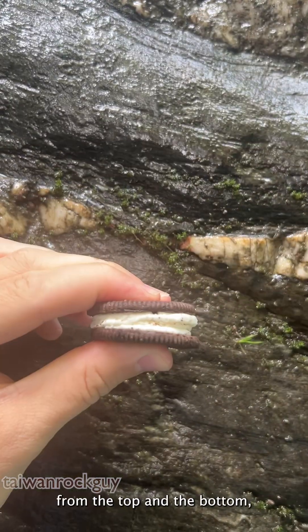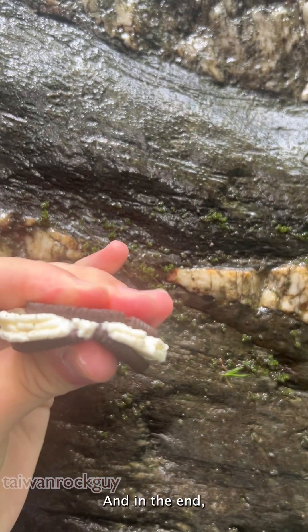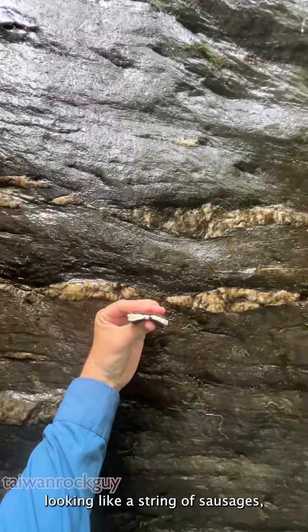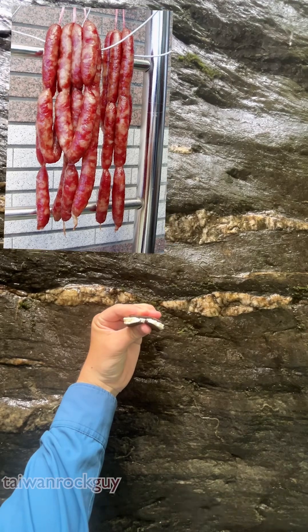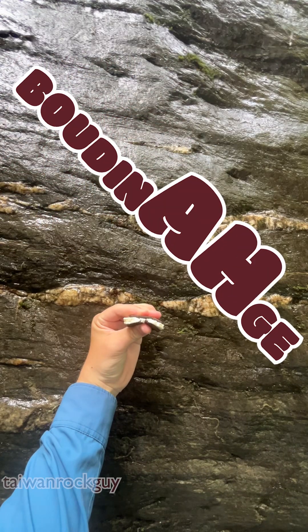As I squeeze on the cookie from the top and the bottom, the cream filling starts to ooze out on either side. And in the end, what originally was a straight line gets squeezed out looking like a string of sausages — coined by the French as boudinage.